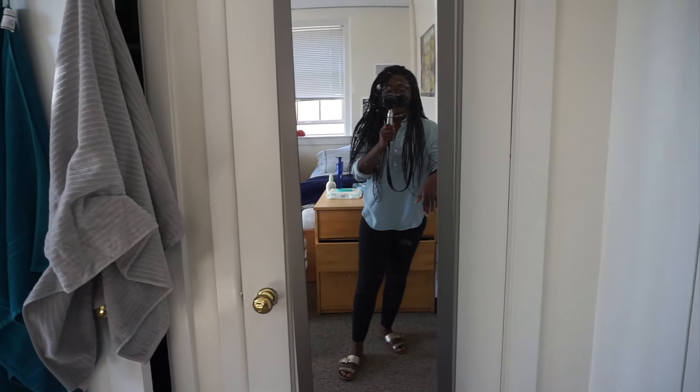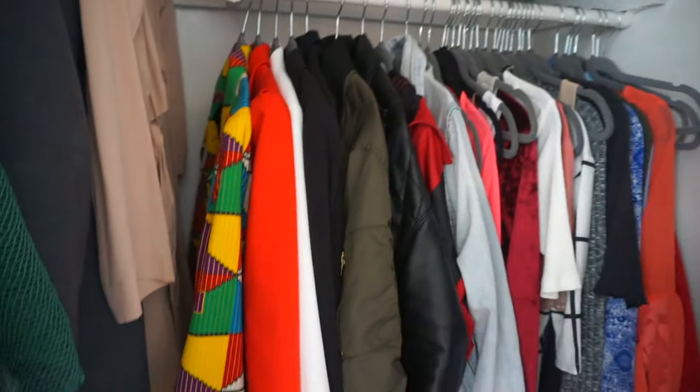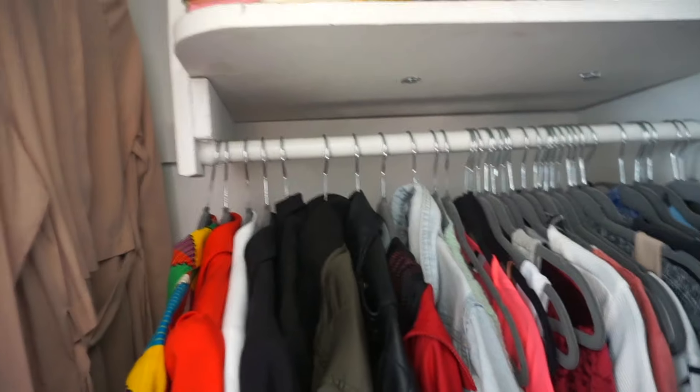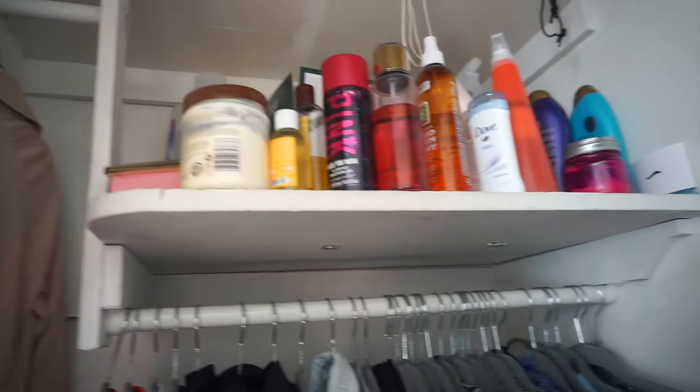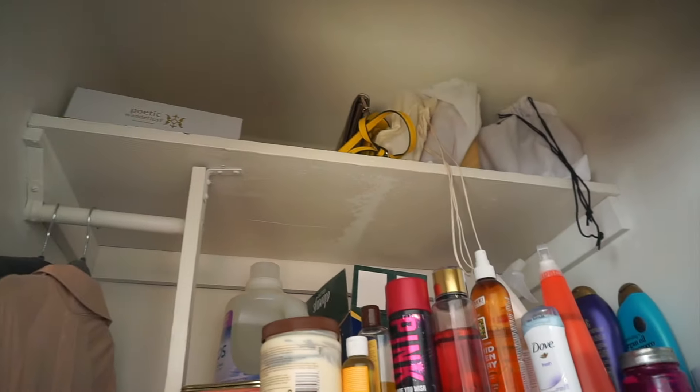This is where I have my closet. This is where I hang most of my jackets, fancy tops, and dresses. Up here is where I keep my toiletries like my lotion, perfume, and shampoo. Up here is where I hang my special coats. This closet actually came with a sort of shoe rack, so I've put my shoes on that — I'd say it's pretty organized. Down here is where I keep my sneakers. I have my shower caddy, and up there is where I keep my handbags.